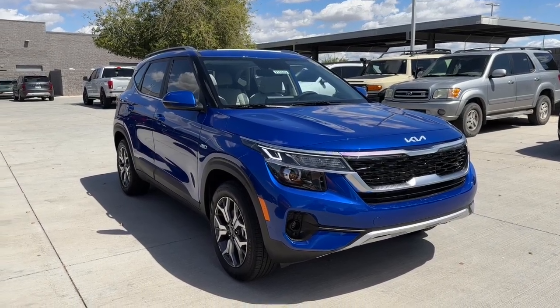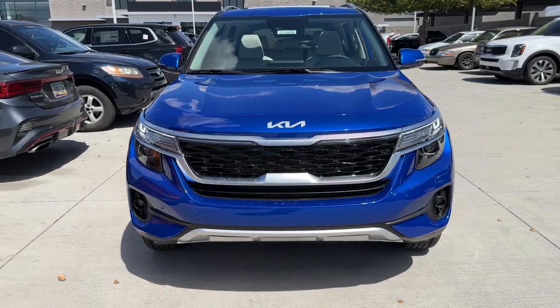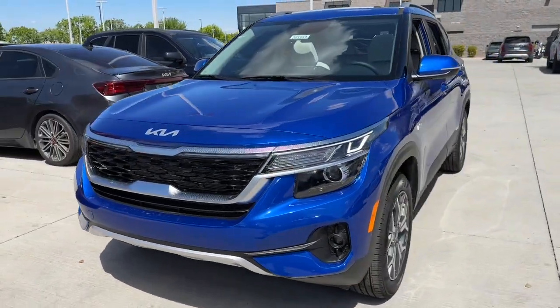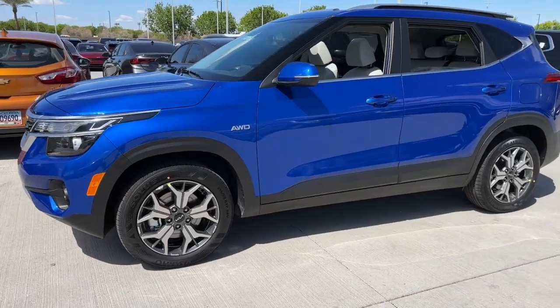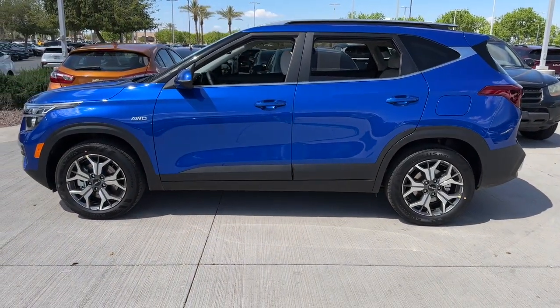You will be amazed by this 2023 Kia Seltos. Enjoy a view of this energizing Kia Seltos, the small SUV that offers bold style, nimble handling, desirable tech, and efficient practicality at an exceptional value.